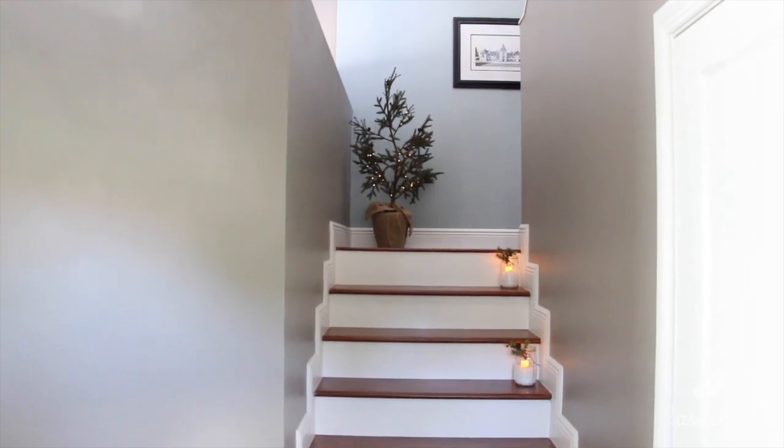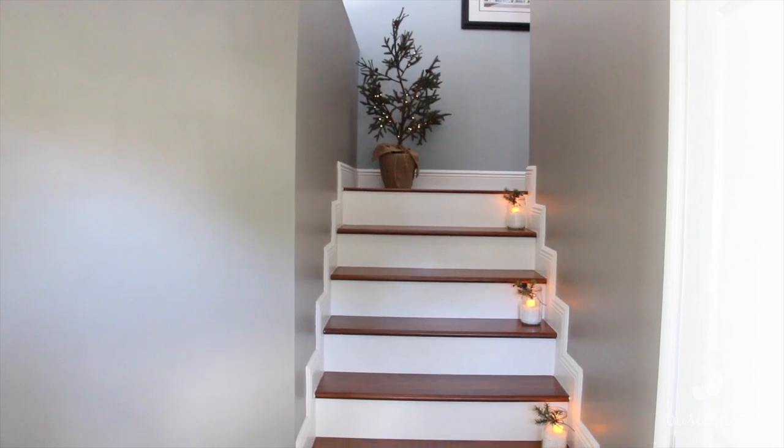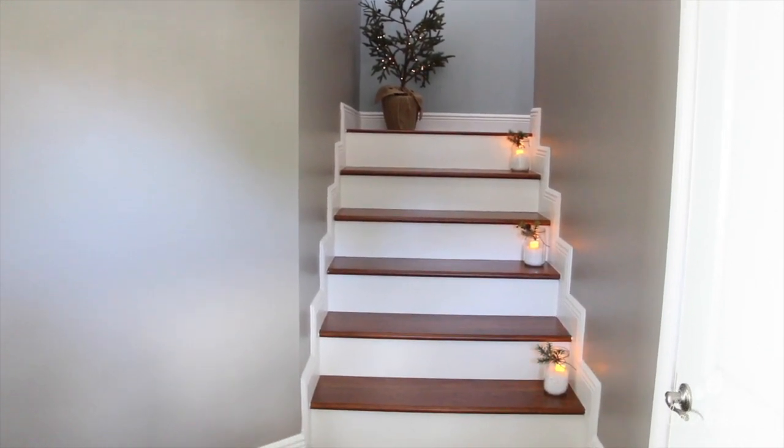Welcome to my 2015 Christmas decor tour. I'm so glad you're here and we're starting at the front of my door looking at my stairs.